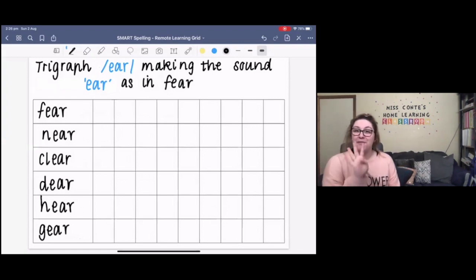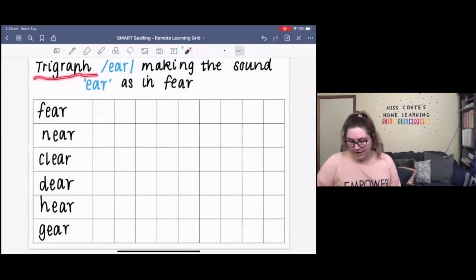Hi Year 3s, welcome to week four of spelling. This week we are learning about the trigraph E-A-R, making the sound 'ear', as in ear.